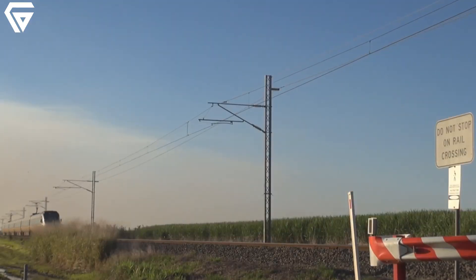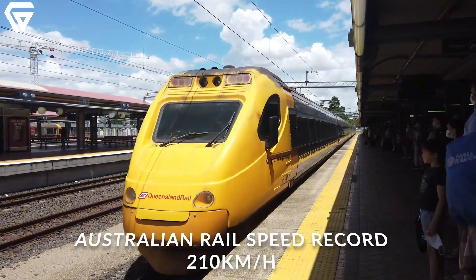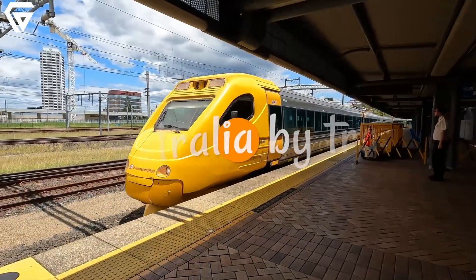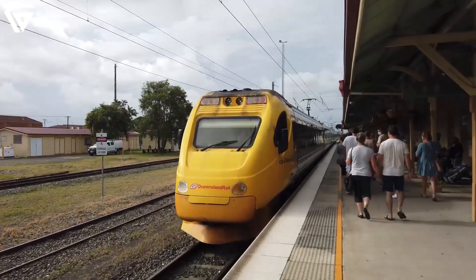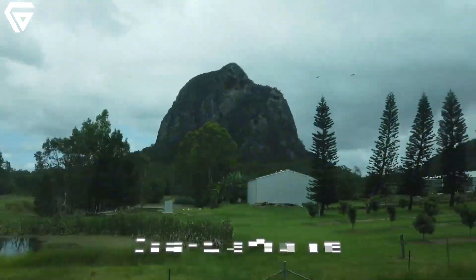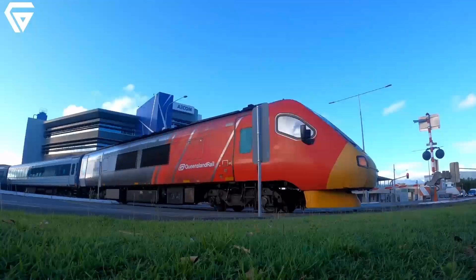Speed, comfort, and cutting-edge technology. Welcome to the world of Australia's fastest train, the electric tilt train. A marvel of engineering, this high-speed rail connects bustling cities and serene landscapes, revolutionizing travel in Queensland.